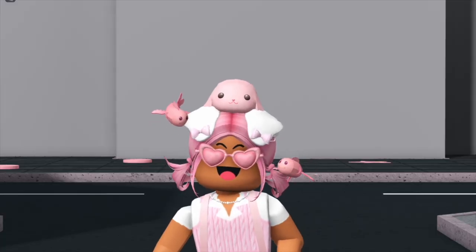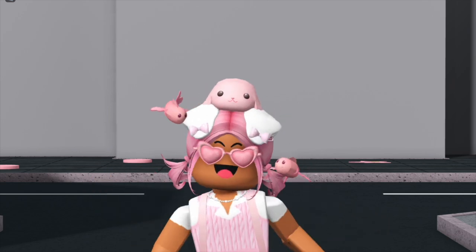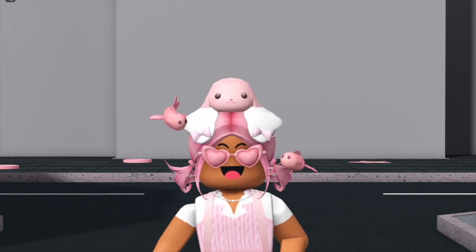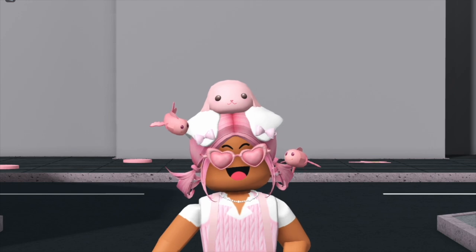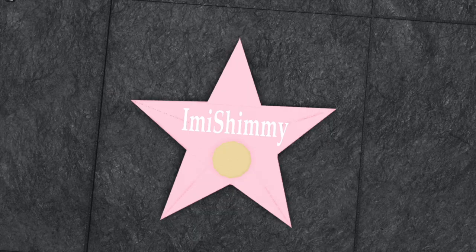Before we discuss the building plans, it's time to announce who's being added to a star on Glossywood Boulevard. Today I'm adding Immy Shimmy. Immy has been watching my channel since December 2019, and I only started YouTube in November 2019, so she's basically been here since the very start - three years and nine months ago. She still watches and pops up in the comments, so a huge thank you to Immy!